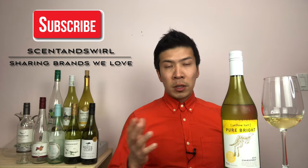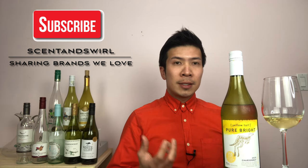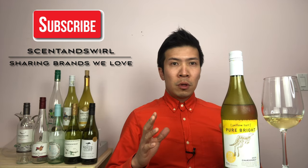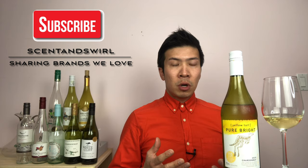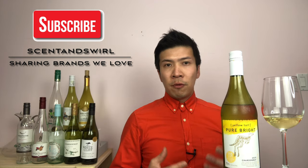Besides wine and spirits, I will also share things related to scents. If you want to support my channel, consider subscribing — that way you will help me grow the channel. Today I want to talk about this bottle of wine by Yellow Tail Pure Bright Chardonnay 2020.